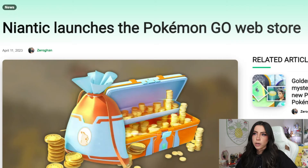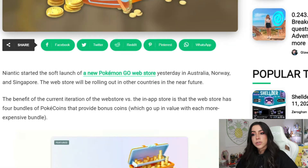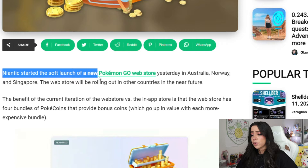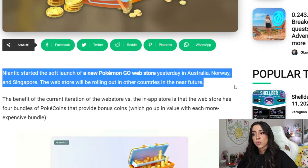According to this article here on PokemonGoHub.net, Niantic has launched the Pokemon Go web store. The article states that Niantic started the soft launch of a new Pokemon Go web store yesterday in Australia, Norway, and Singapore. The web store will be rolling out in other countries in the near future.